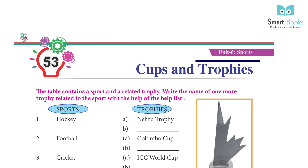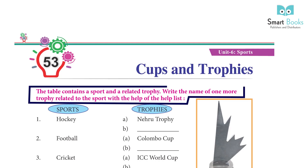Chapter 53: Cups and Trophies. The table contains a sport and a related trophy. Write the name of one more trophy related to the sport with the help of the helpbox.